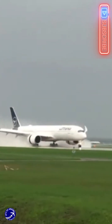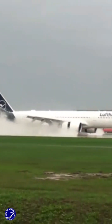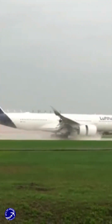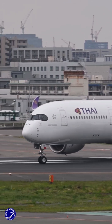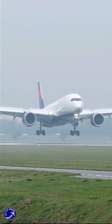That concentrated hurricane-force wind can hurl debris like a shotgun blast, damaging the aircraft itself, shredding runway lights, and creating a dangerous environment for any ground crew. So the first and biggest reason for the ban is a simple equation: immense noise pollution plus a serious risk of infrastructure and aircraft damage. But the issues go even deeper than what we can see and hear.